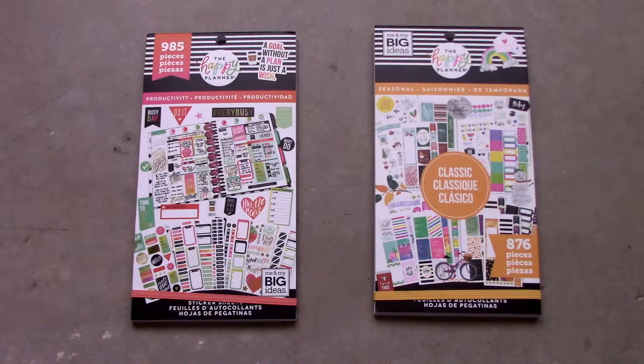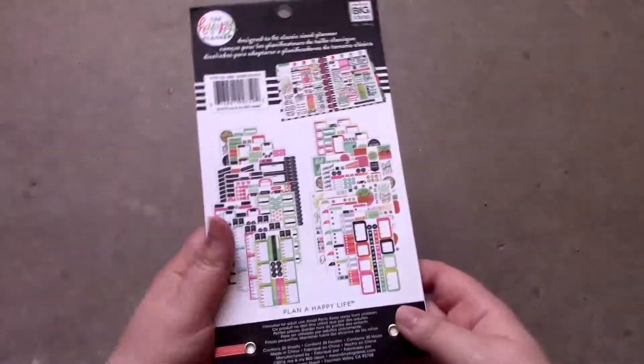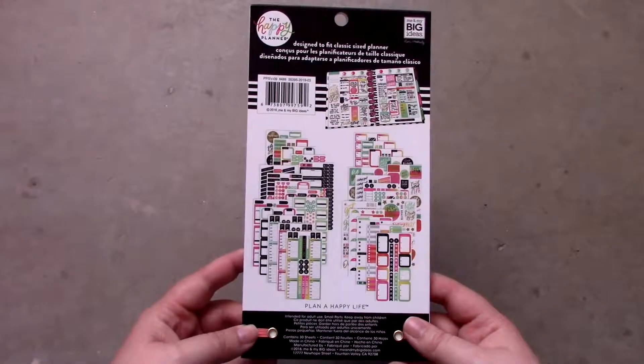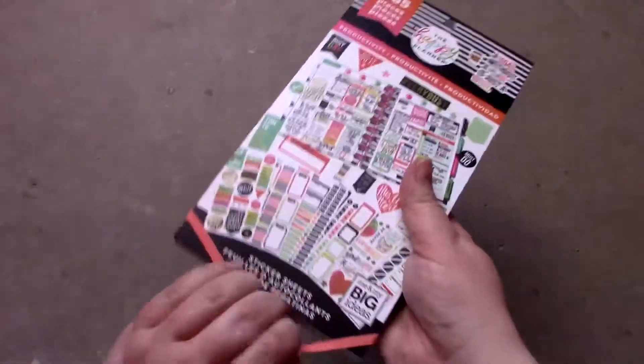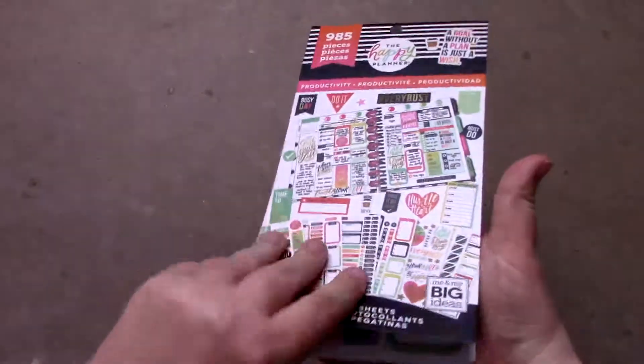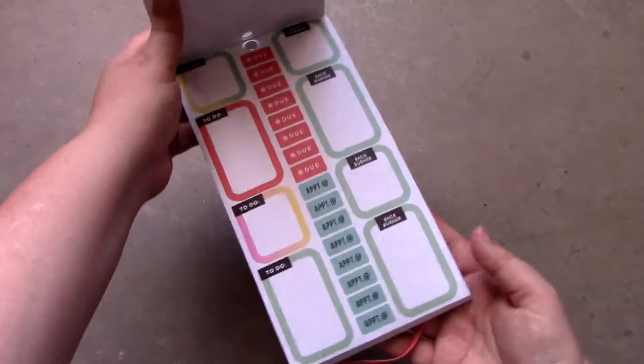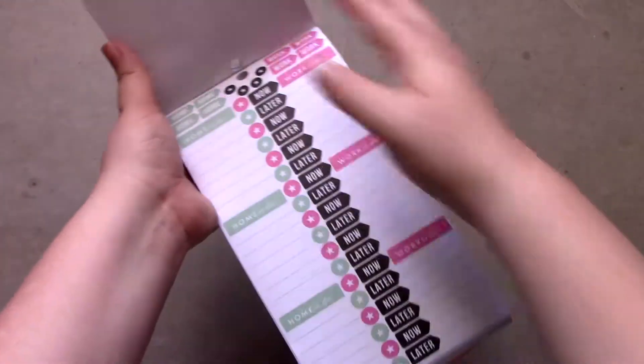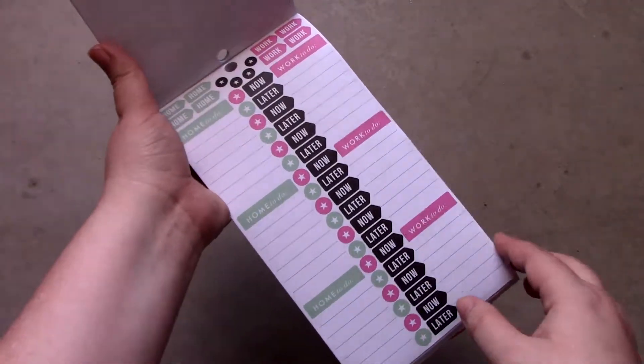The next two items I purchased are these two sticker packs. They are by the Happy Planner — one is for productivity and the other one is seasonal. Although I tried bullet journaling last year I realized it really wasn't for me. Despite this, I do like the Happy Planner's planners and I find them very useful. I'm pretty much out of stickers right now so I need to get some new ones.